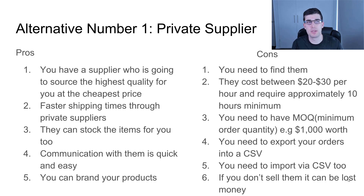Alternative number one: private suppliers. The pros — you have a supplier who is going to help you source the highest quality product for the cheapest price. You're gonna get faster shipping because you're working straight with the manufacturer. There's no processing times; it's pretty much same-day processing to ship your product, and they've usually got faster shipping methods than just ePacket.